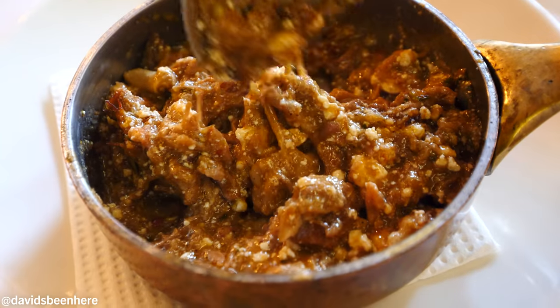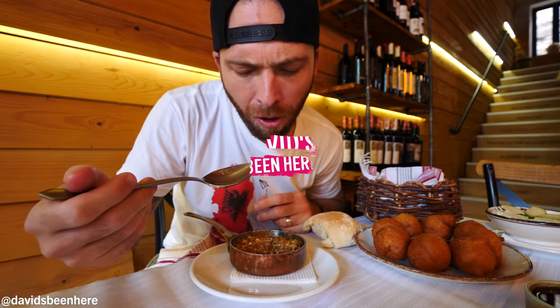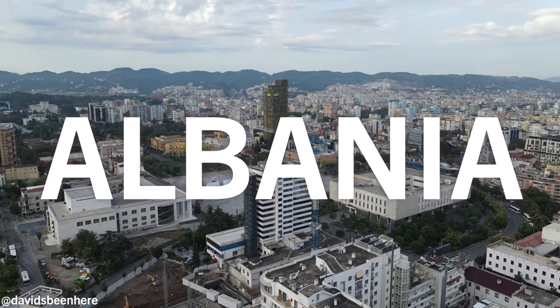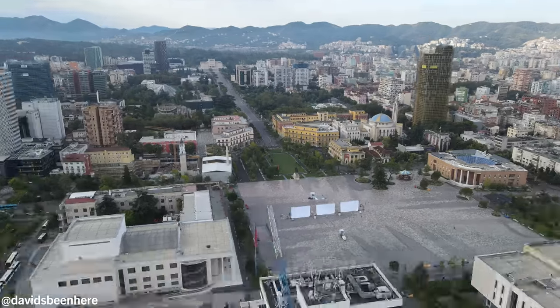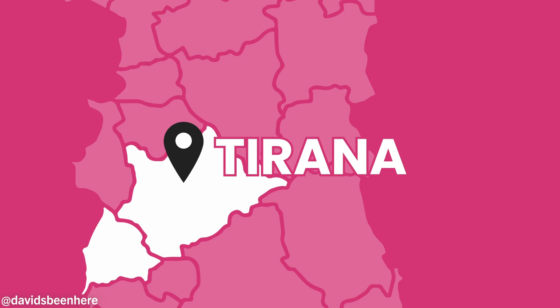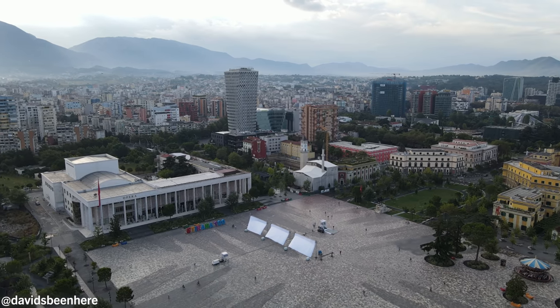They're a very traditional homestyle dish your grandmother would make. Good morning everyone, I hope you're all doing amazing. This is David Hoffman from David's Bin here, coming at you from beautiful Tirana, Albania, the capital of Albania. I am super excited — I'm finally back in the Balkans, and I'm in the smack center of the city in Skanderbeg Square.